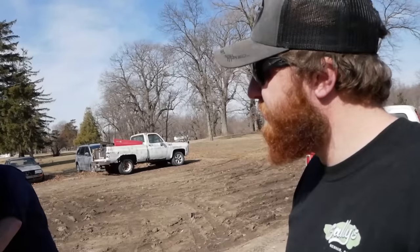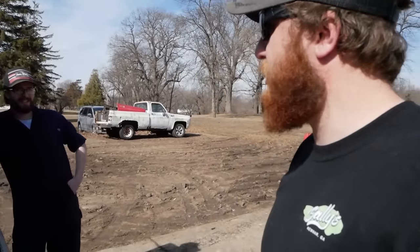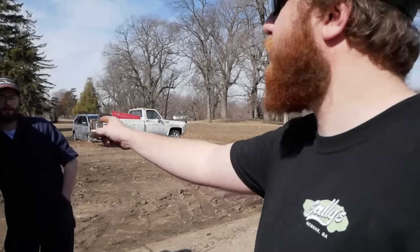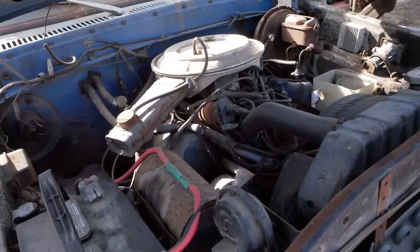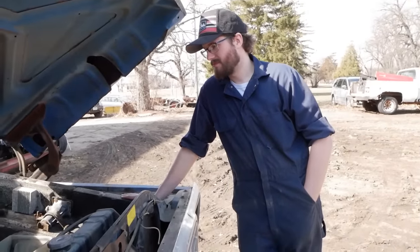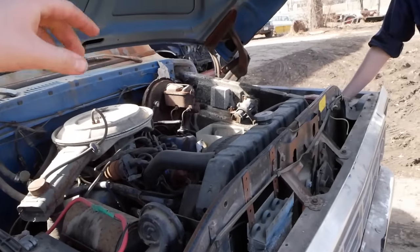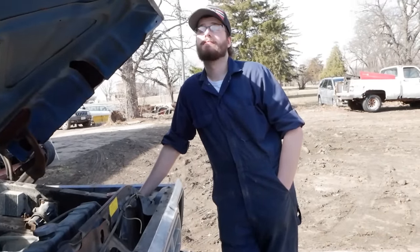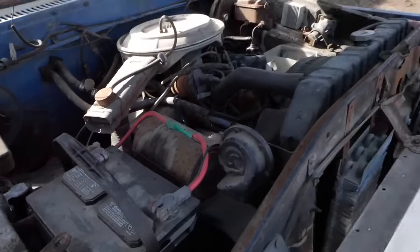We were literally here three weeks ago pulling that other truck out and it was one degree outside — an absolute Arctic blast, polar vortex. Here we are three weeks later in t-shirts because it's 55 degrees out. Should we pop the air cleaner off, make sure everything's clean, see if the car moves, check if it's got oil, see if it turns over a full rotation with a socket and ratchet, and then throw a battery at it? Yes.